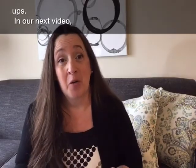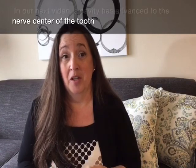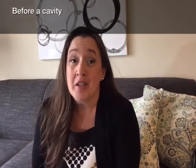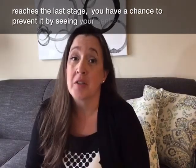In our next video, a cavity has advanced to the nerve center of the tooth, causing infection. Before a cavity reaches the last stage, you have a chance to prevent it by seeing your dentist.